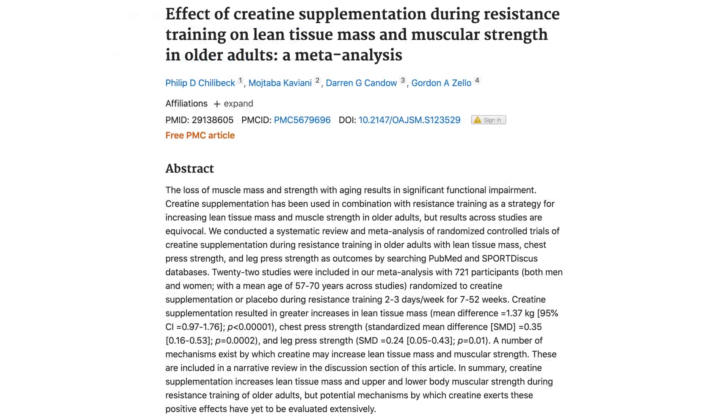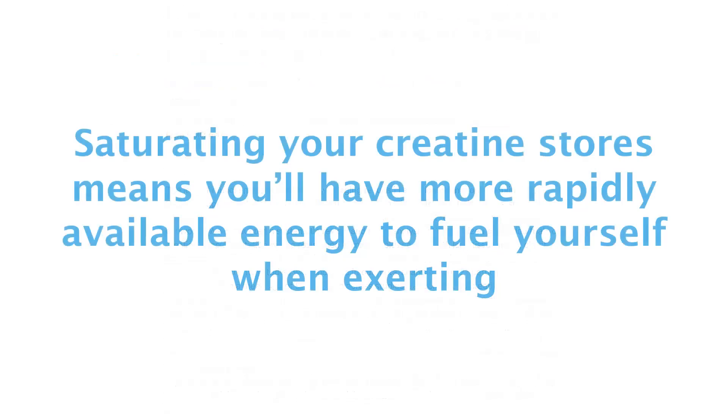And yes, you can expect to see similar benefits if you are an older adult looking to fight back against sarcopenia and muscle loss with aging. A meta-analysis of 22 studies involving adults aged 57 to 70 years old reported that creatine supplementation significantly increased strength and lean body mass when accompanied by resistance training just 2 to 3 days per week. By saturating creatine stores in your muscle tissue, you'll have more phosphocreatine available to rapidly resynthesize ATP as it's being used, meaning that you'll have more energy available to fuel powerful muscle contractions when exerting yourself.